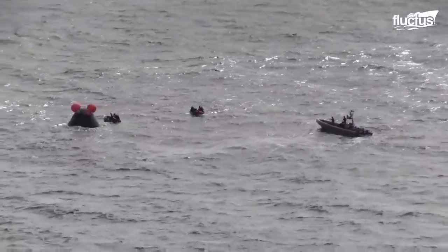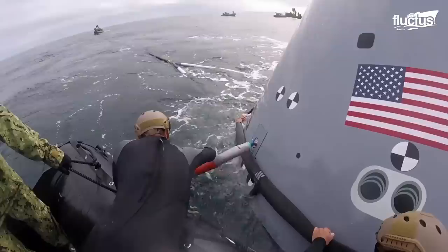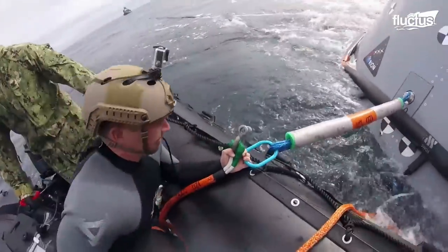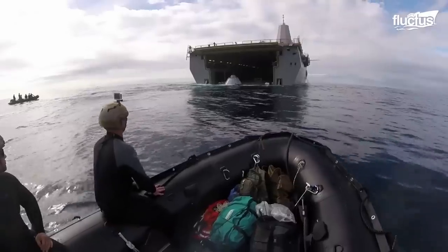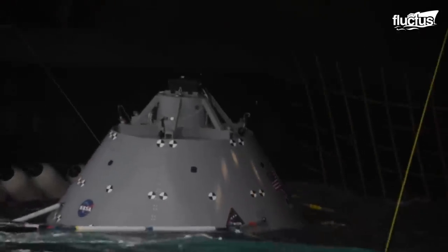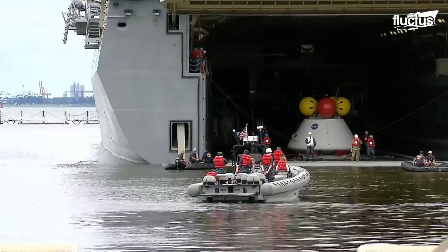In this footage, you can see a test version of the vehicle being deployed and retrieved via the ship's well deck, which is at water level and is typically used for deploying amphibious assault vessels. Earlier tests took place at the Naval Station at Norfolk, Virginia.